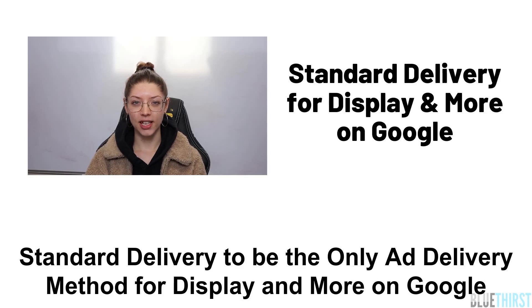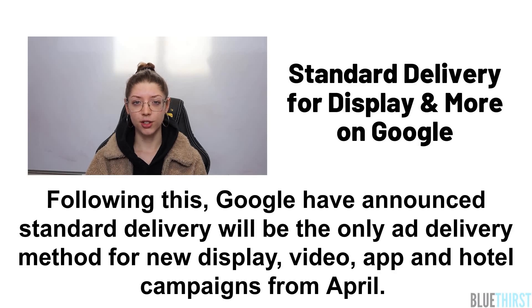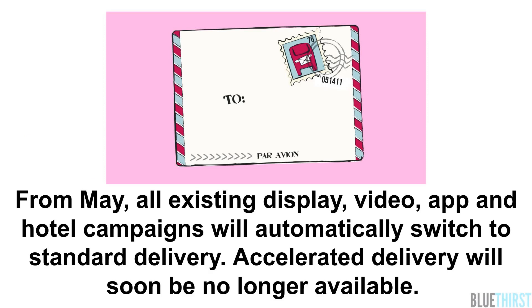Standard delivery is to be the only ad delivery method on display and more on Google. Google announced last year that standard delivery will be the only ad delivery method for search and shopping campaigns and shared budgets. Following this, Google have announced standard delivery will be the only ad delivery method for new display, video, app and hotel campaigns from April. From May, all existing display, video, app and hotel campaigns will automatically switch to standard delivery.